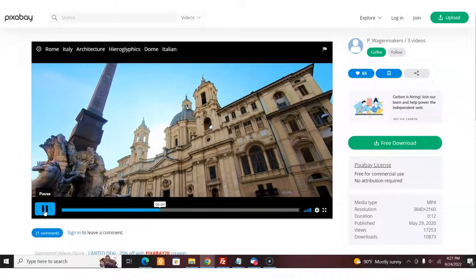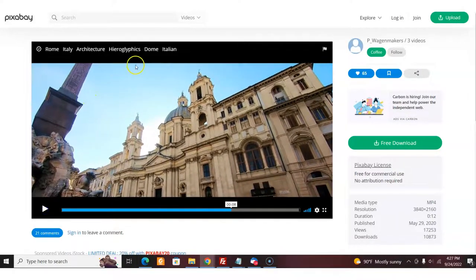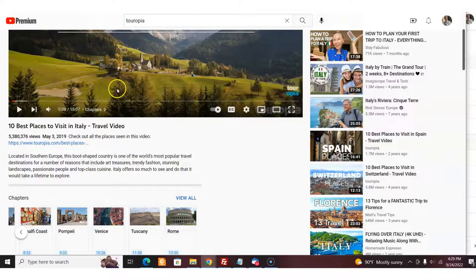So how do we go ahead and make a travel video like 'five best places to visit in Italy'? Well, the first thing we have to do is pick the cities. Here I am on the '10 best places to visit in Italy' video — I'm going to do a five best places version. So I'm going to use Rome, Tuscany, Venice, Pompeii, and Amalfi Coast. All I have to do is download some free videos of each of these cities.